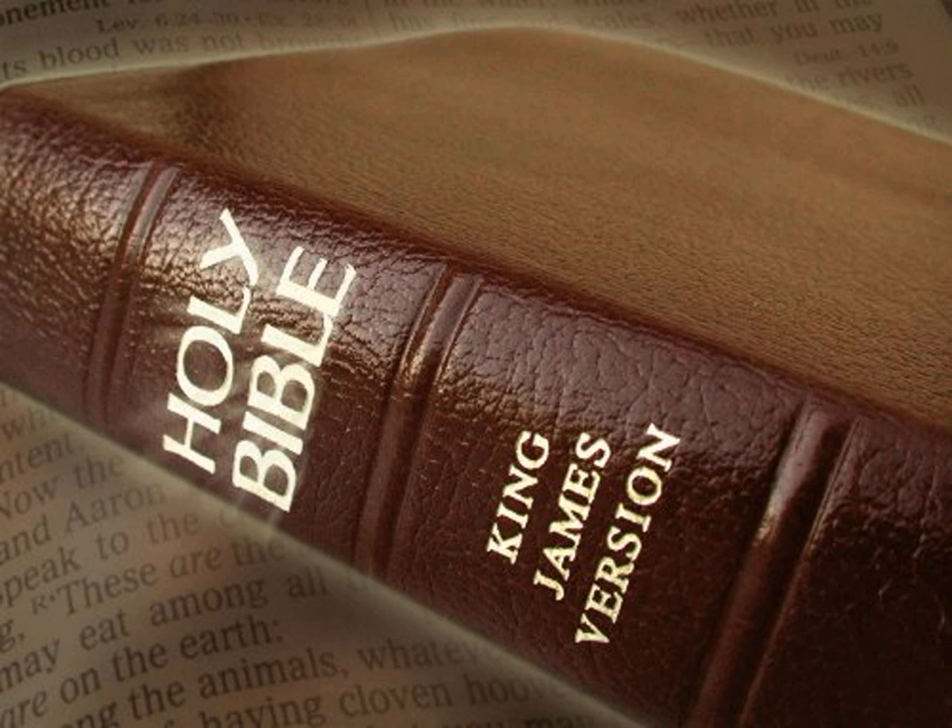Thus Solomon made all these vessels in great abundance, for the weight of the brass could not be found out. And Solomon made all the vessels that were for the house of God, the golden altar also, and the tables whereon the showbread was set. Moreover the candlesticks with their lamps, that they should burn after the manner before the oracle of pure gold.